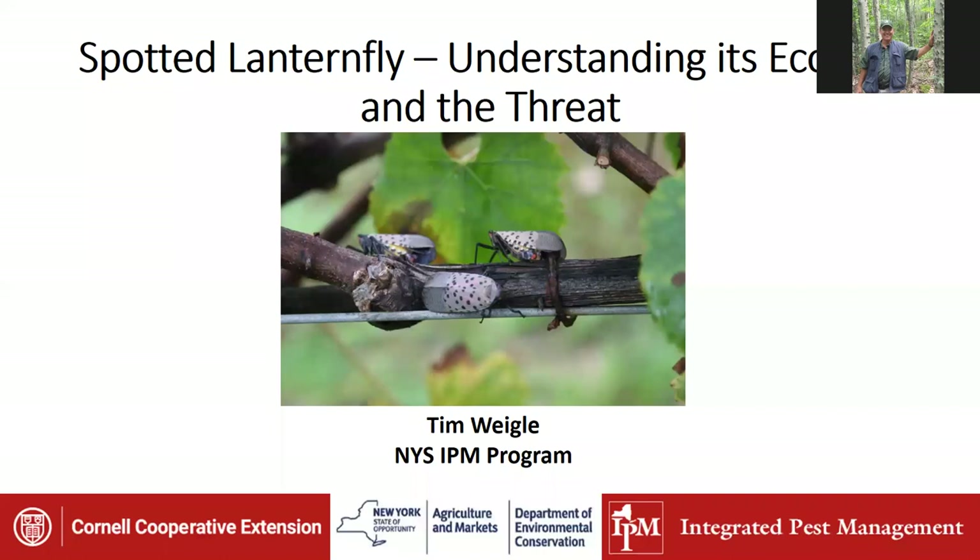Good afternoon, everyone. This is Peter Smolich, the New York State Extension Forester. I'd like to welcome you to the noon hour webinar for October. We're going to be learning about the spotted lanternfly, which is the next big ugly bug that we're hopefully going to avoid in New York, but in reality it'll probably show up. We're joined today by a speaker, Tim Weigel, who is with the Integrated Pest Management Program.